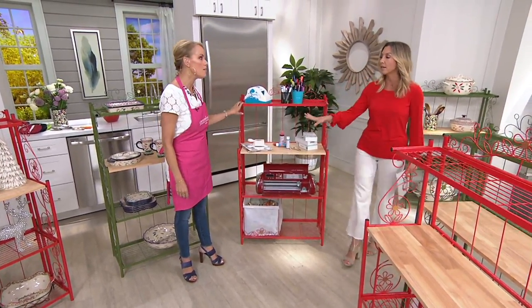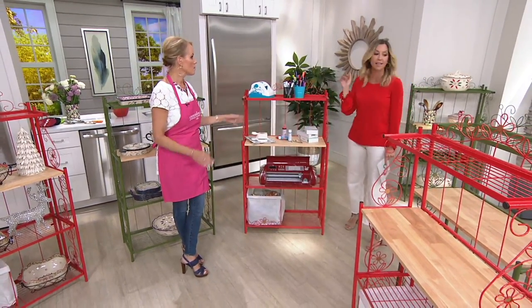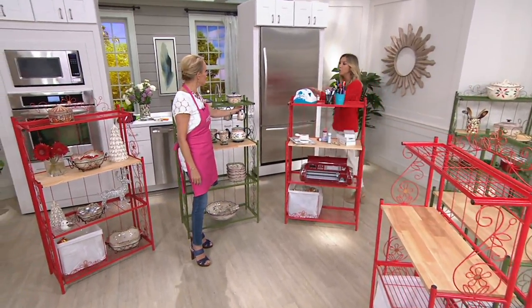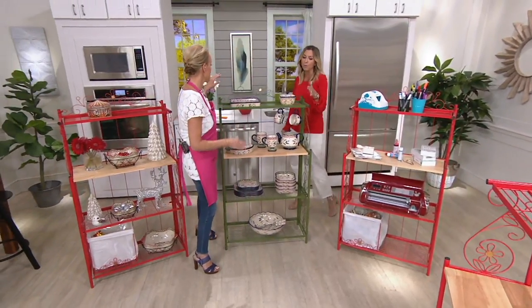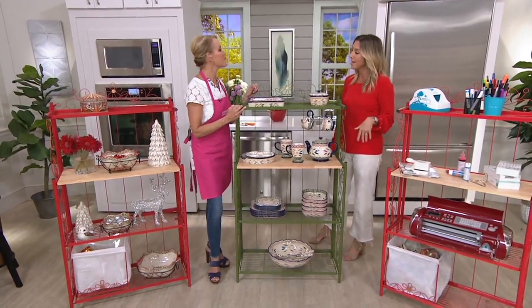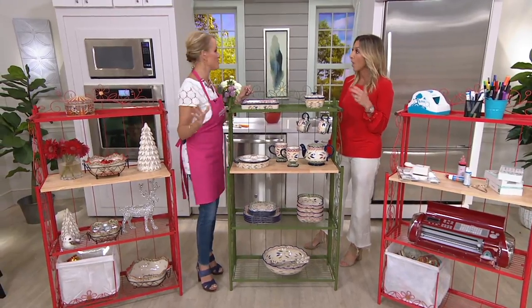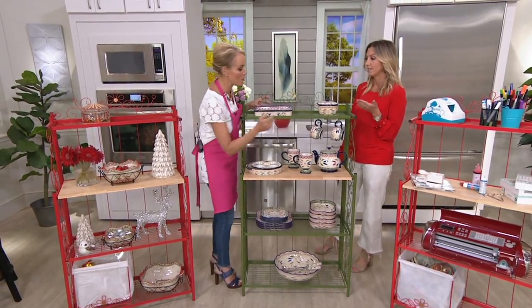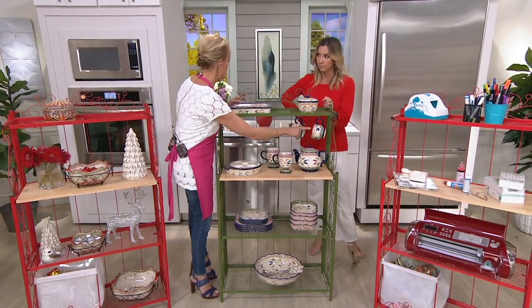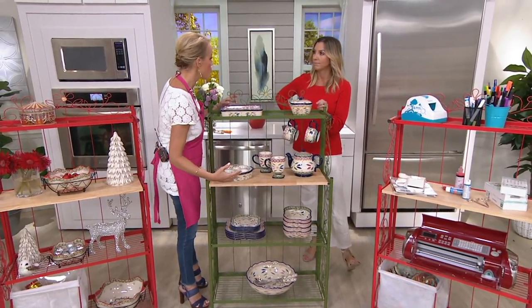Maybe you do green in your bathroom — this would look beautiful for all your toiletries, your makeup, your towels and hand towels. For Christmas, we have two fun colors with the red and the green. We added S hooks — so if you want to hang your tea cups, hang your mugs, or hang your stockings from here, how cute would that be at Christmas time?